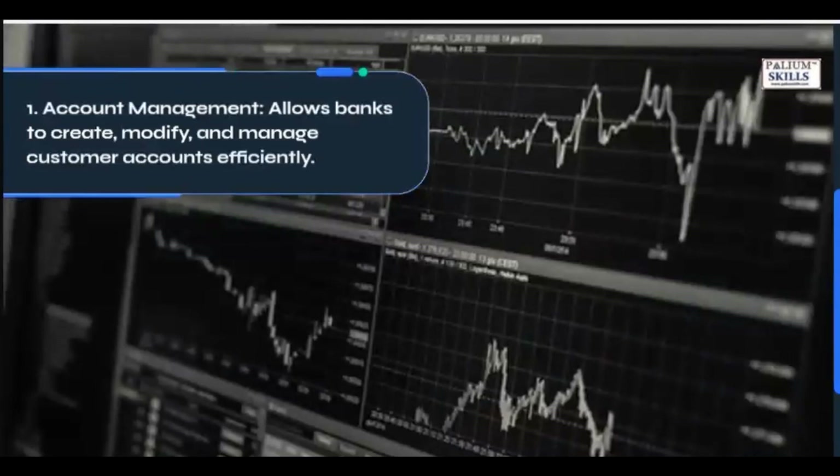1. Account Management: Allows banks to create, modify, and manage customer accounts efficiently.